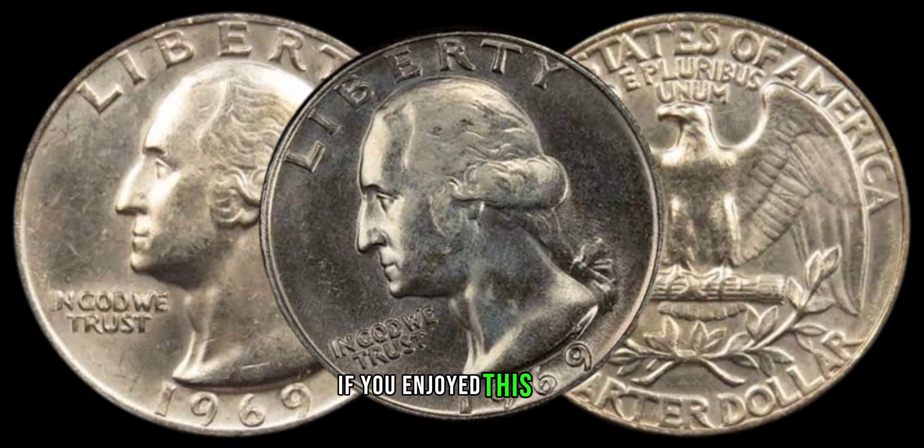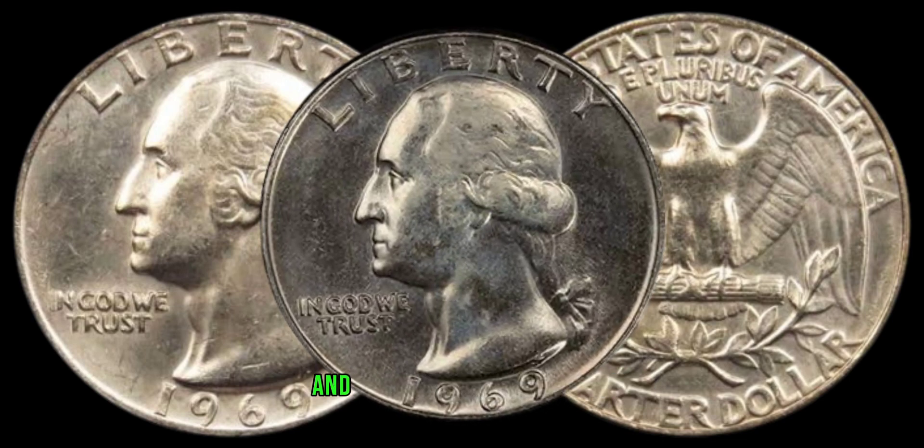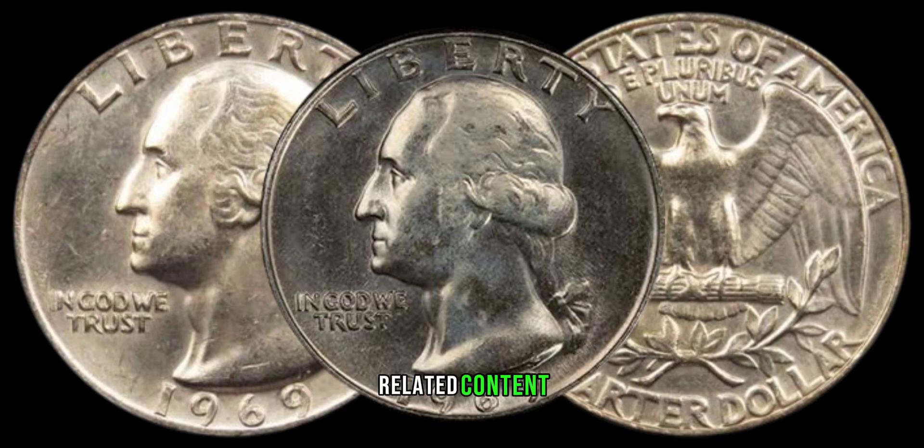If you enjoyed this video, give it a thumbs up, share it with your fellow collectors, and stay tuned for more coin-related content.